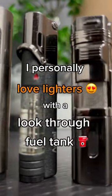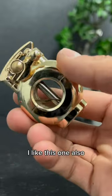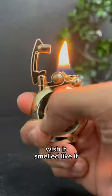I personally love lighters with a look-through fuel tank. It makes me feel in control of the power. I like this one also because it looks like a cologne bottle. Wish it smelled like it.